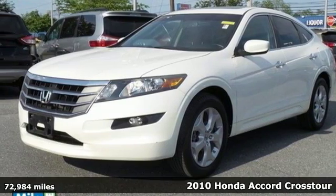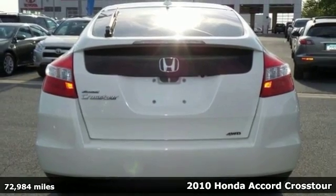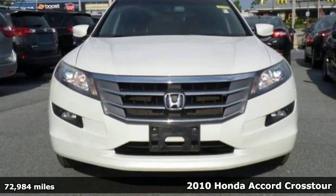It's a 2010 Honda Accord Crosstour. Drive-in style, spaciousness and convenience with all the amenities offered to you in this Accord.